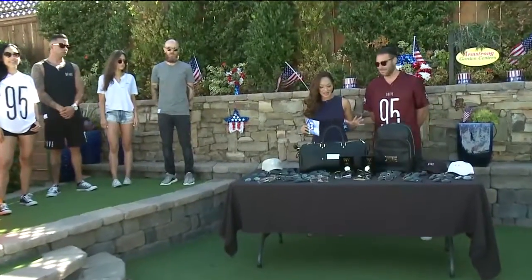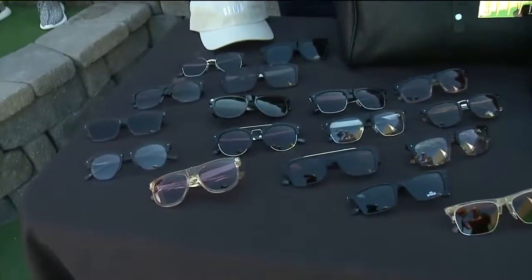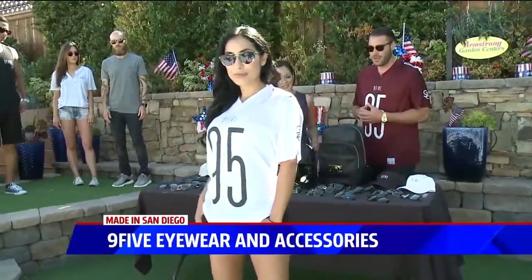You've seen their styles on celebrities, all in Hollywood and things like that. They're absolutely beautiful. Let's talk a little bit about some of these models who are out here today. Who do we have out here?